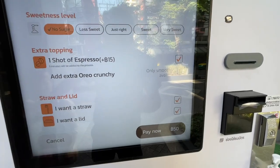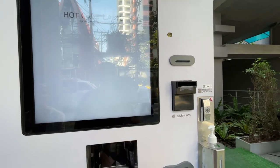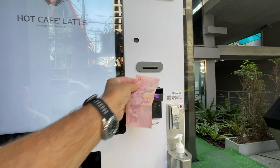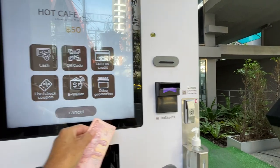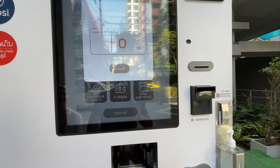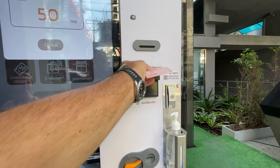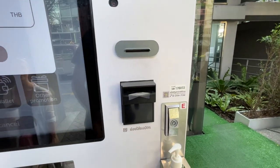We're going to pay now — it's 50 baht. I'd like to pay by cash. Amount 50 — we're going to put it in. There it goes.